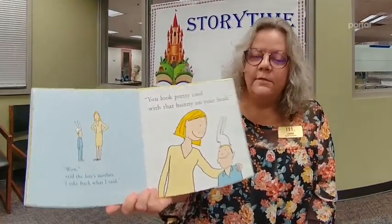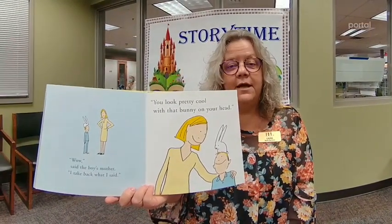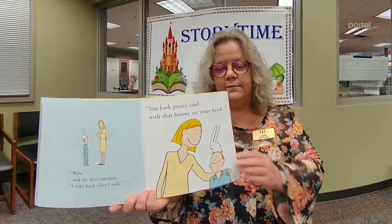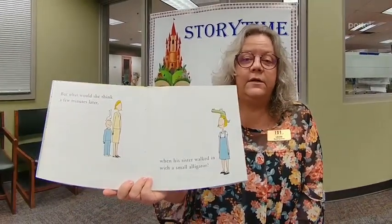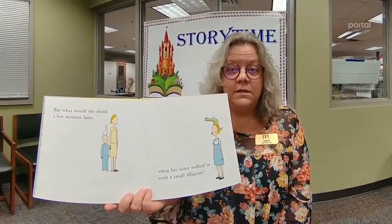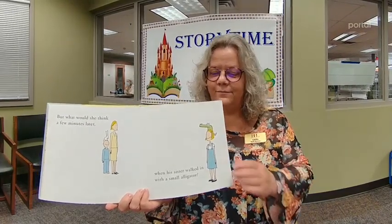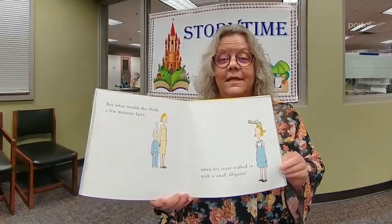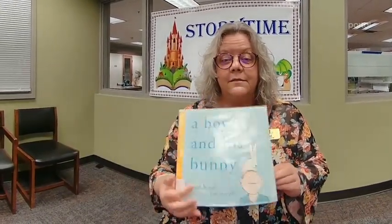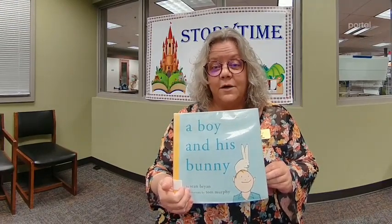Wow, said the boy's mother. I take back what I said — you look pretty cool with that bunny on your head. But what would she think a few minutes later when his sister walked in with a small alligator? And next week, I will be reading A Girl and Her Gator by Sean Bryan and Tom Murphy.